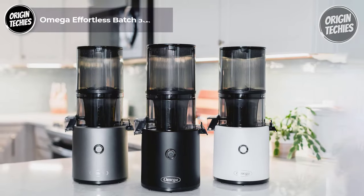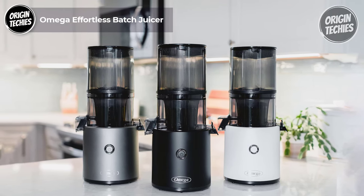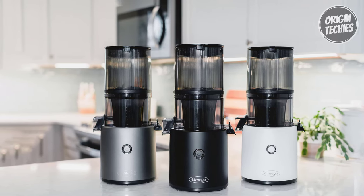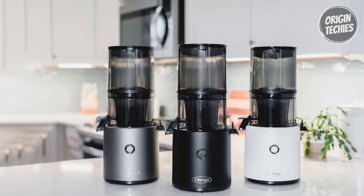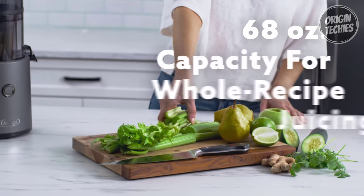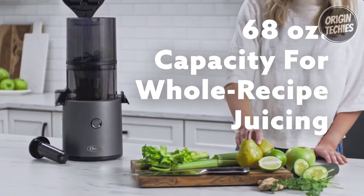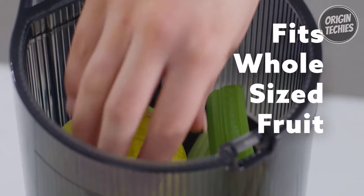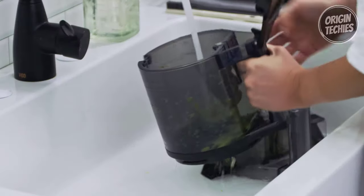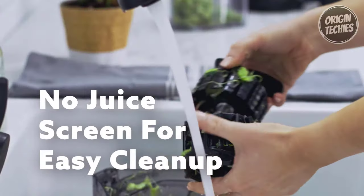The Omega Effortless Batch Juicer is your ultimate kitchen companion for nutritious and delicious creations. Priced at $549, this cold press juicer is a game-changer with a generous 2-liter, 68-ounce capacity. It's designed to simplify your juicing experience — say goodbye to time-consuming prep work, as this powerhouse can handle whole pieces of produce effortlessly. Its all-in-one auger and no juicing screen mean assembly and cleanup are a breeze.